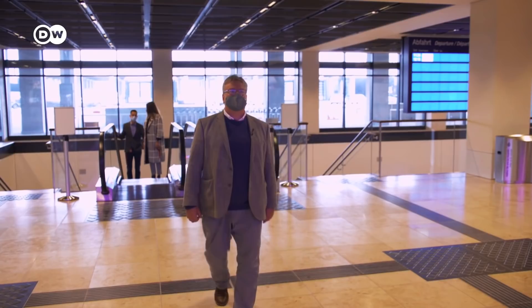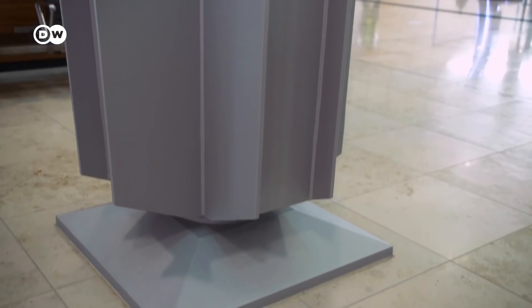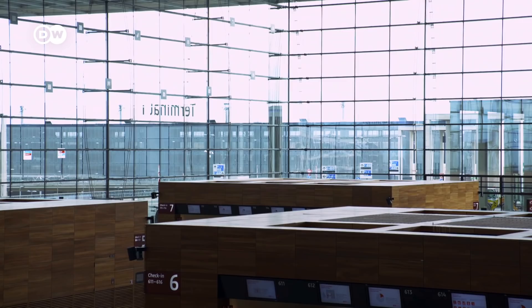Entering BER's Terminal 1, the way is clear and straightforward. Long escalators lead up to the main hall. The check-in area is well-structured. The pillars are steel girders in the classical modernist style. The vast glass surfaces allow for lots of light and transparency and a clear view of the countryside and sky outside.